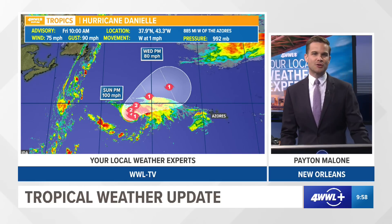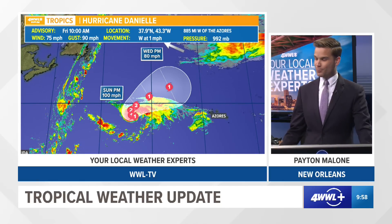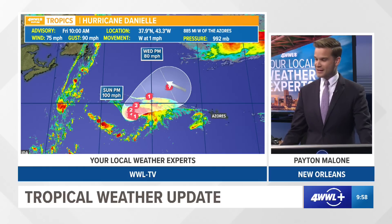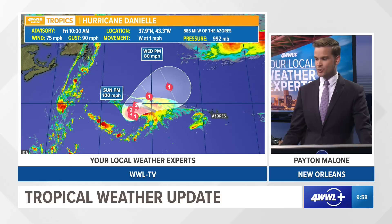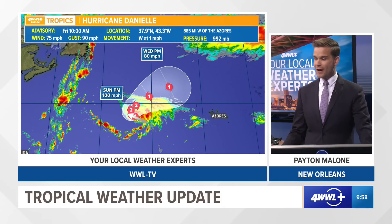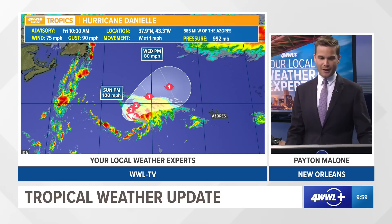Take a look at the path here through the next five days. Our cones go five days and it keeps it out there — just kind of meanders, not really moving at all. It's moving at one mile per hour, so you could walk faster than this thing is moving. It'll meander out there and then eventually get some speed into the end of the weekend and next week as it makes its way out towards the northwest, passing north of the Azores Islands. They do have it strengthening upwards to about 100 mph, maybe a little bit stronger, if it continues on its current trend.